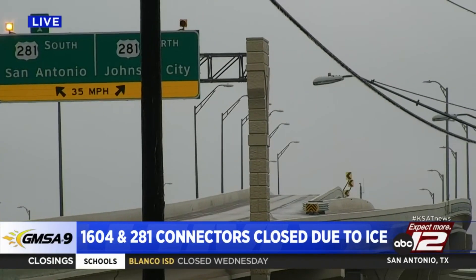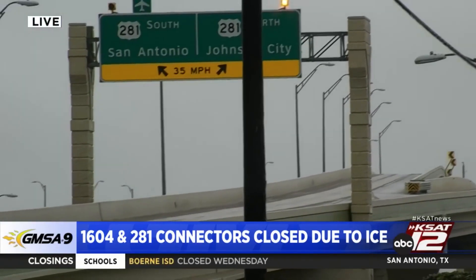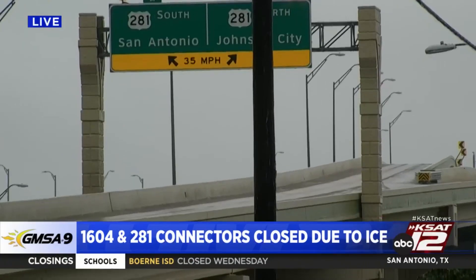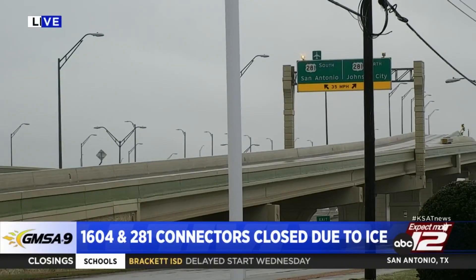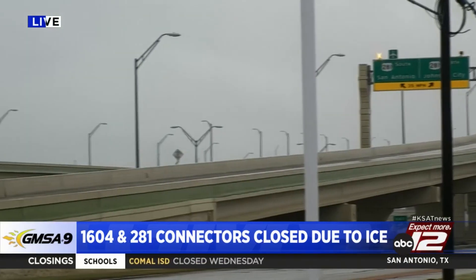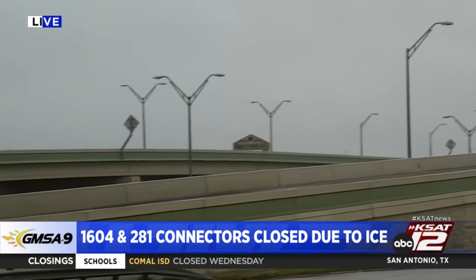Basically, to wrap up, what we've seen since 4:30 this morning are those trucks just working really hard on the 1604 area between this interchange here at 281 and I-10. We did hit some very small ice patches at turnarounds at 1604 and Gold King, right by us here, and another one at 1604 and Bitters. But that was earlier this morning.